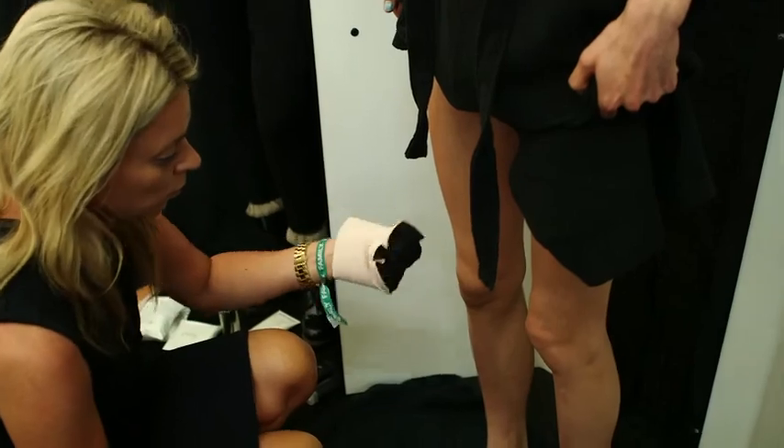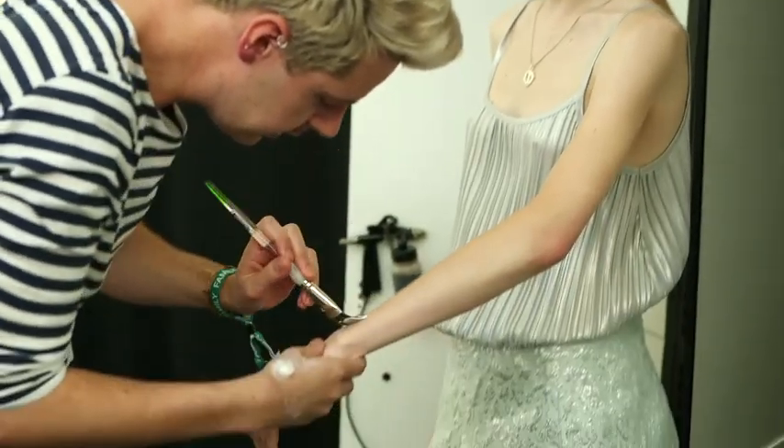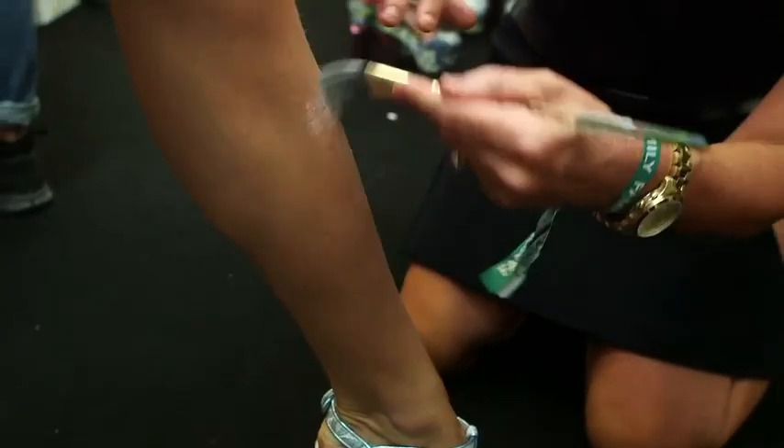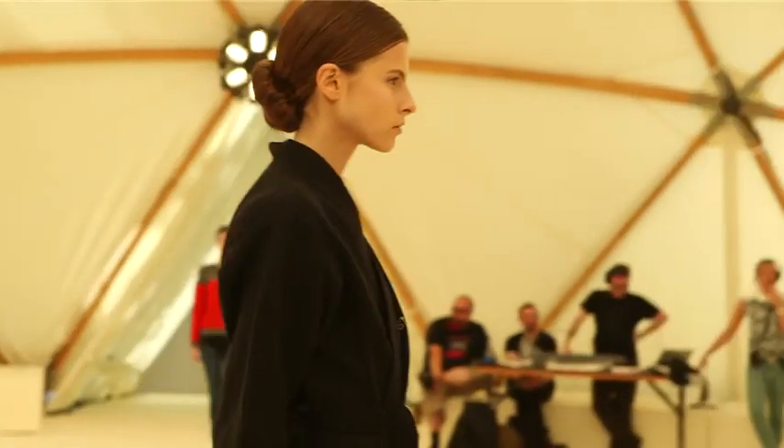It's all about hyper-real skin — lots of moisturizing and massaging to get that soft, dewy feel to the skin, and then it's about taking a tool like a paintbrush and just painting on a very fine layer of moisturizer.